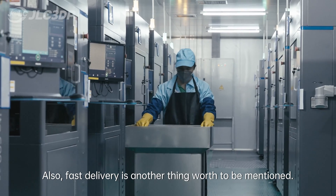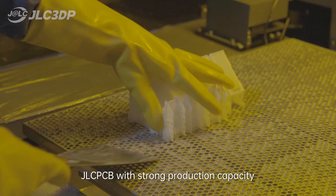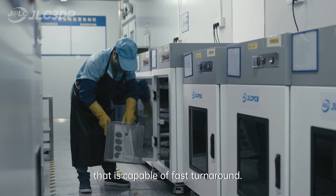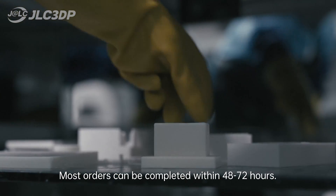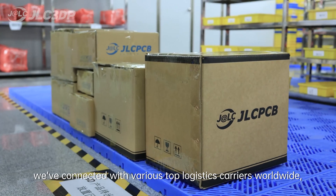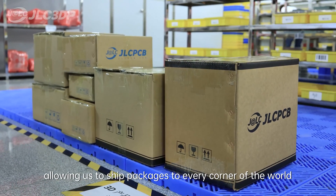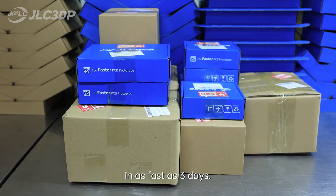Also, fast delivery is another thing worth mentioning. JLCPCB has strong production capacity capable of faster turnaround — most orders can be completed within 48 to 72 hours. Meanwhile, we've connected with various top logistics carriers worldwide, allowing us to ship packages to every corner of the world in as fast as three days.